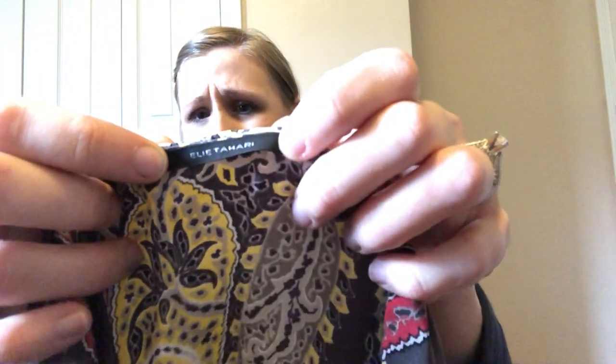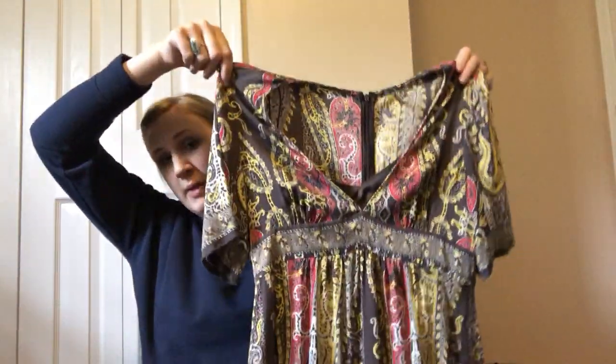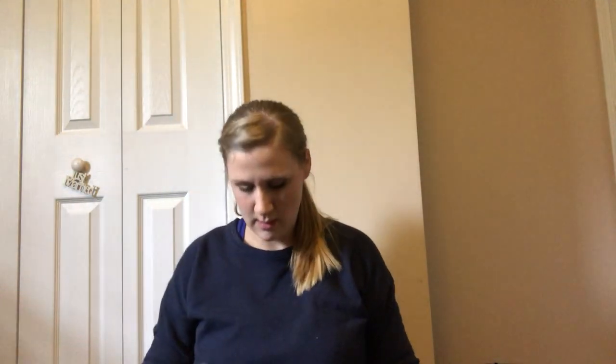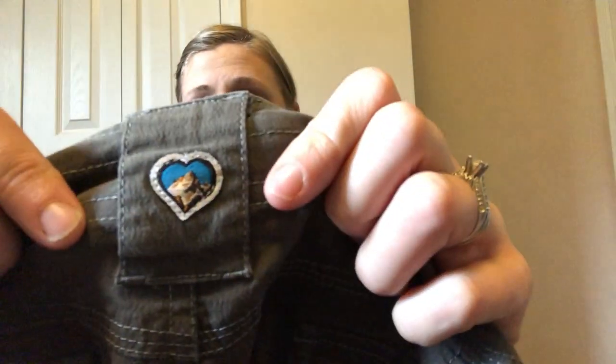This is Eli Tahari — a really pretty boho paisley empire waist V-neck short sleeve dress, perfect for summer. Then there's what I thought was a pair but is actually a skirt — a khaki, army green skirt. Here is the logo in case you ever see it.